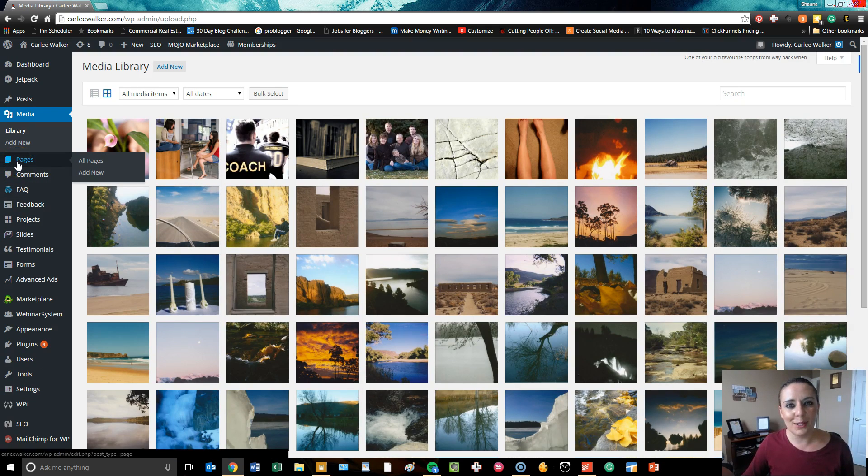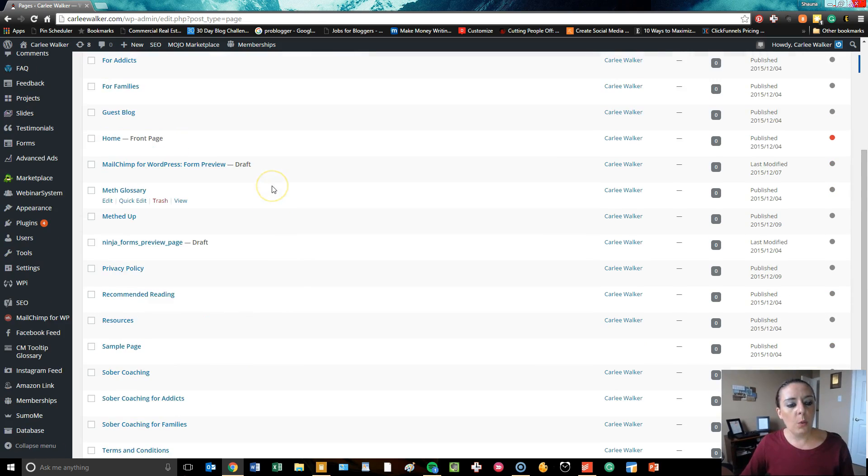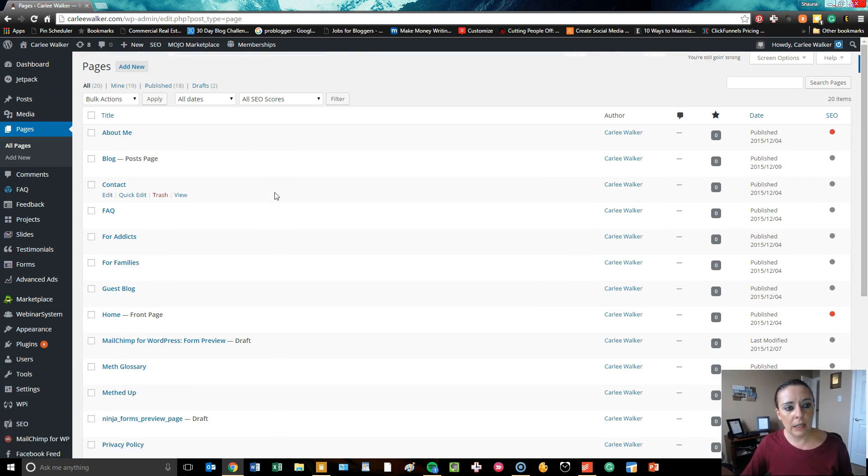Pages are static content, which means that you actually have to go in and change them, whereas blog posts will dynamically update and publish on your website as soon as you hit the publish button. A page is a little bit different. We have some different pages in here for Carly — her basic pages — and then some programming on the back end to where we want blog pages to look a little bit different than the home page, so we've changed that up a bit, and that's all programming on our end.